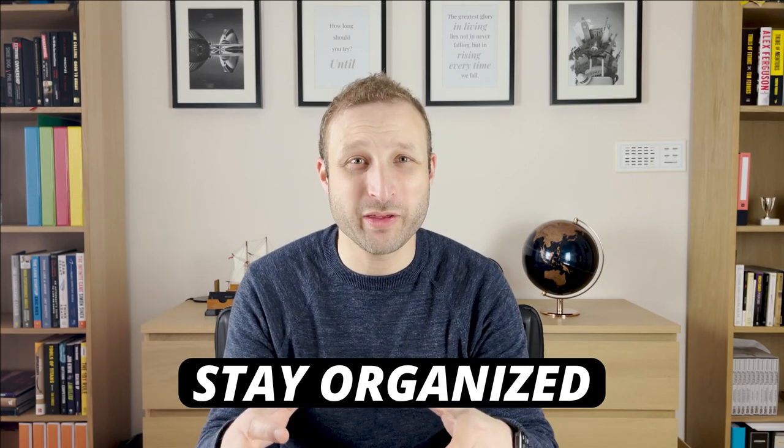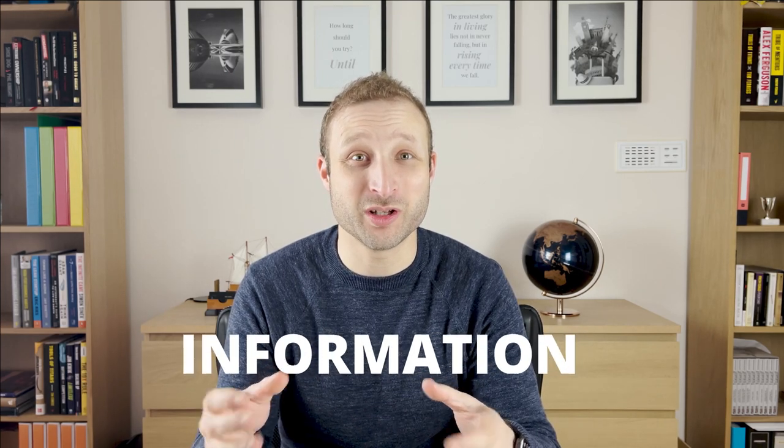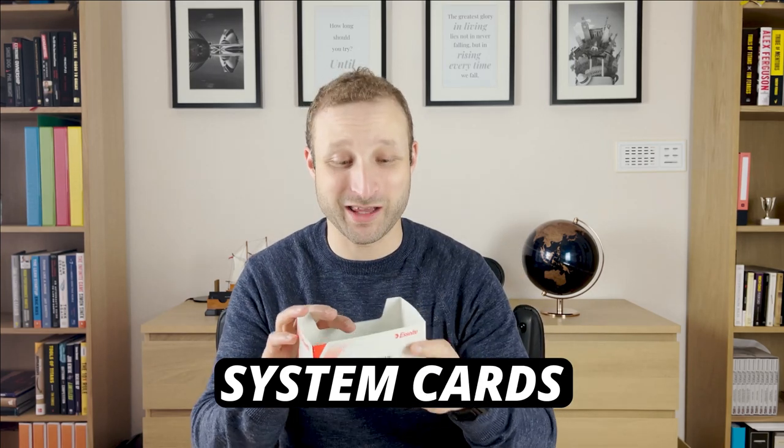I want to share with you a system that I use to stay organized, to keep all my thoughts in one place and be able to go somewhere when I need to find ideas, inspiration, or information that I collected over time. What I like to do is go out to the local stationery store — Officeworks, or even sometimes the grocery store. They sell these things called system cards, and that's what they really are.